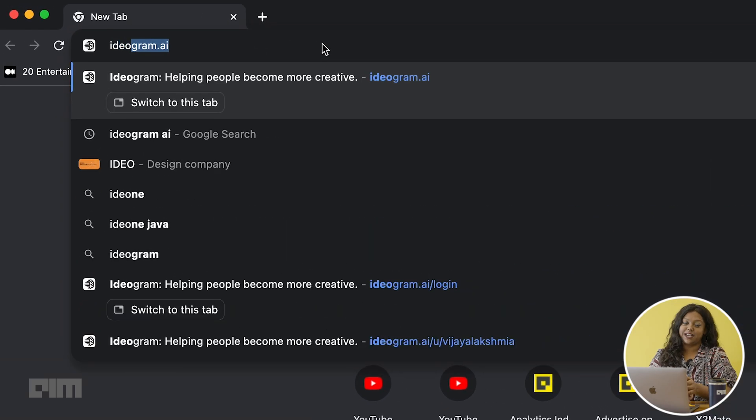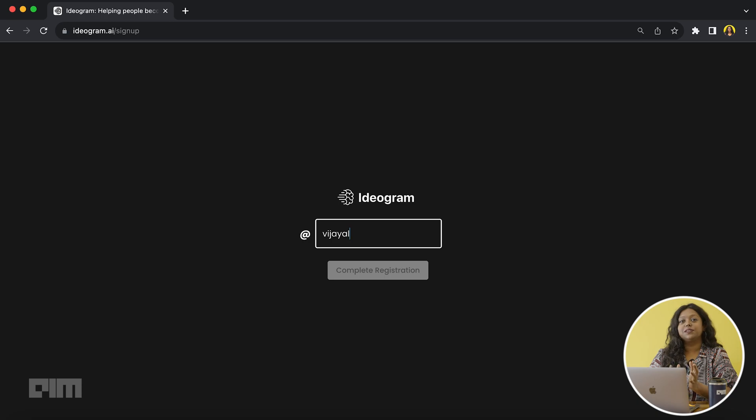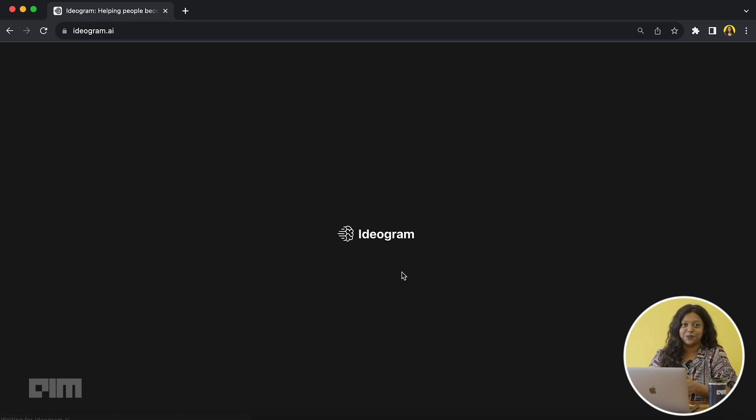If you're wondering what that is, it's ideogram.ai, a tool with a straightforward interface that helps you generate art with simple prompts. To access this tool, type in ideogram.ai on your web browser and sign up with your email address. Choose a username between 3 to 16 characters and you will be ready to explore the tool.